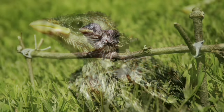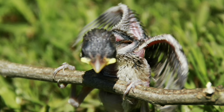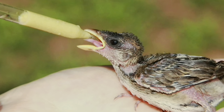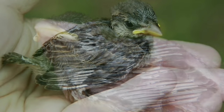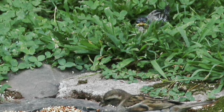We brought this bird outside regularly and you can see he learns to stand and perch and flap his rapidly developing wings. Here, he's watching other birds eat from the safety of the grass.